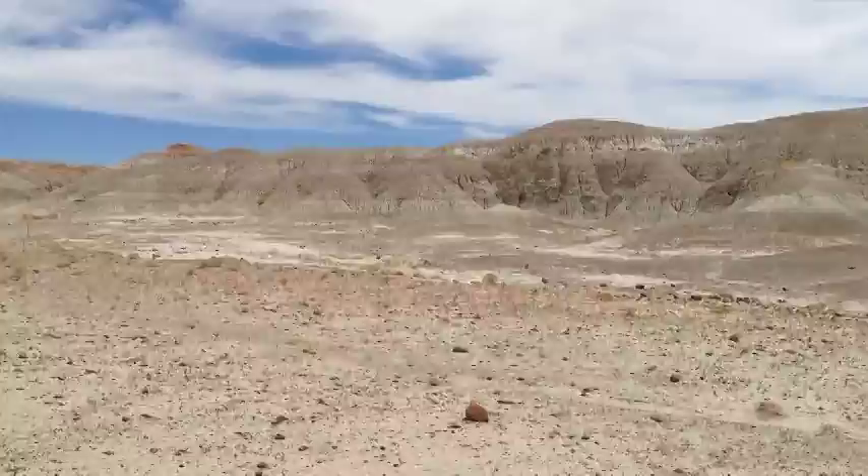Here we are out in the desert — we've arrived at our destination. One of the reasons deserts make such great places to find fossils is that there's not much plant life, so there are a lot of well-exposed rocks we can look at. You can find fossils anywhere — in cities, in tropical rainforests — but deserts are great because you can see the rocks much better.